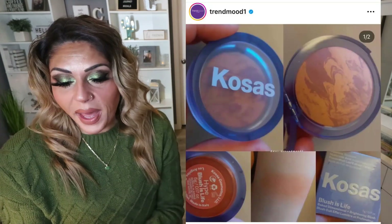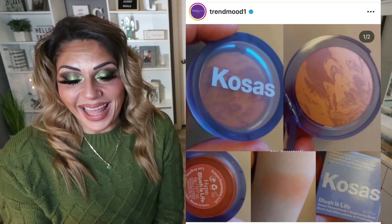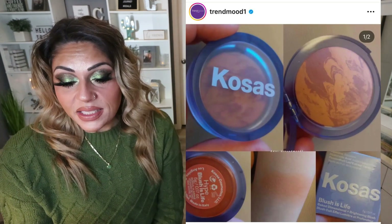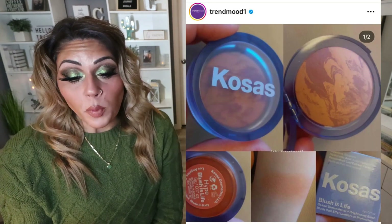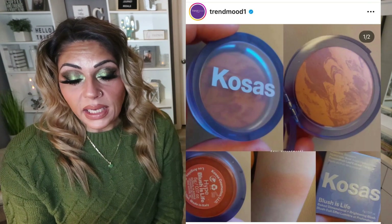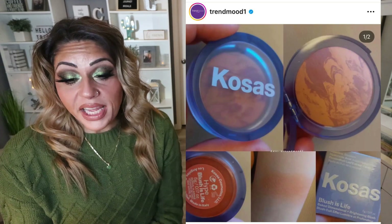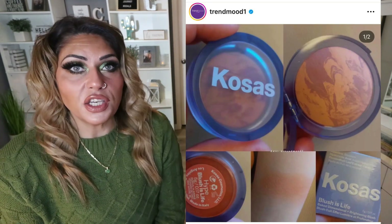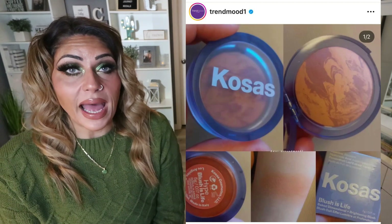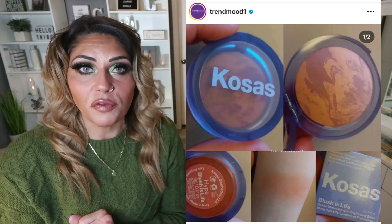We have a new product from Kosas — I really like this cobalt blue packaging. This is a sneak peek at their new baked blushes. It is a clean, silky, smooth powder baked blush with skincare additives and dimensional color duos. It moisturizes and balances with squalene, plumps with hyaluronic acid, smooths with passion fruit leaf extract, and the shade shown is called Hype. It looks like it's coming soon — I'll let you guys know when it releases, and of course it'll be linked down below.